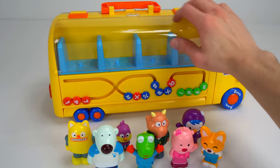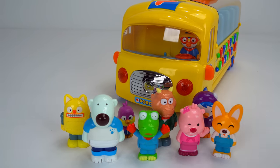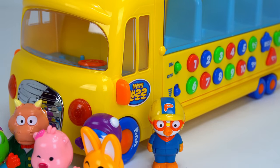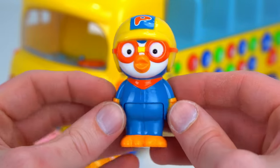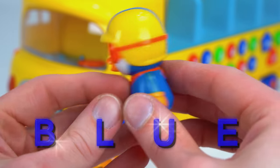We're missing someone — there he is. Come on out, silly. It's Pororo! Pororo is a penguin that can play the electric guitar, and he is blue.